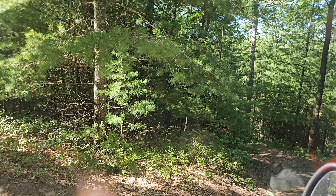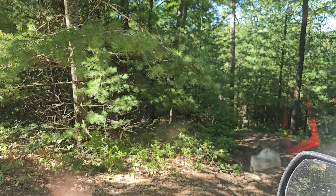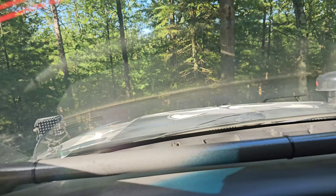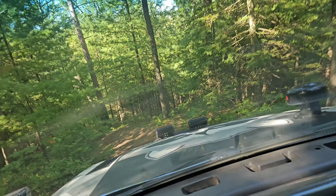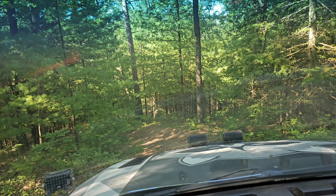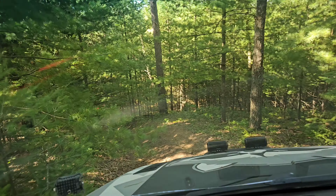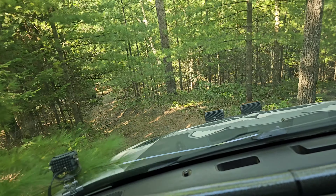It's pretty steep going down, but very doable. I'm going to try doing it one-handed, so if anything happens and I have to drop the camera, it is what it is.